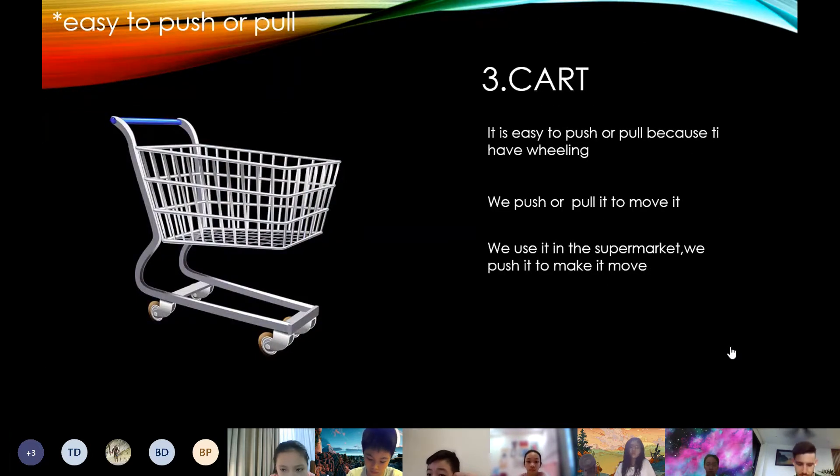The third one easy to push or pull is the curtain. It's easy to push or pull because it has a light. We push or pull it to move it. We use it at home. We push to make it move.